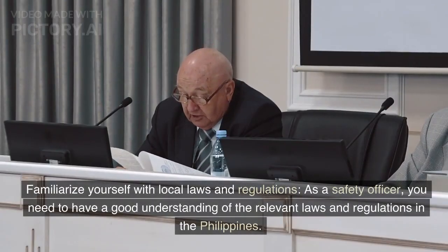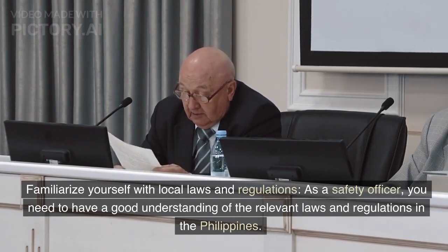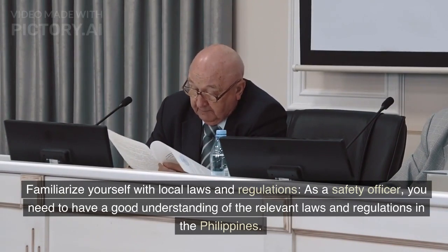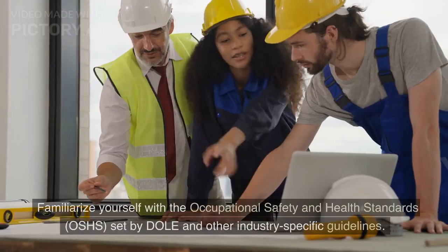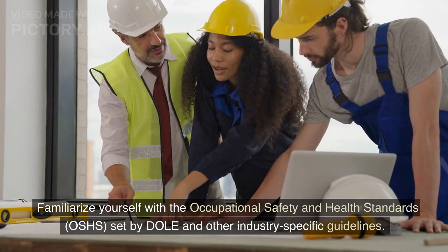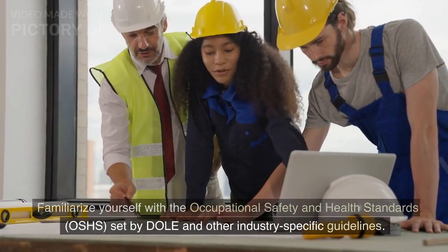Step 3: Familiarize yourself with local laws and regulations. As a safety officer, you need to have a good understanding of the relevant laws and regulations in the Philippines. Familiarize yourself with the Occupational Safety and Health Standards, or OSHS, set by DOLE and other industry-specific guidelines.